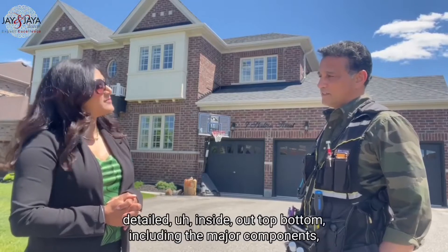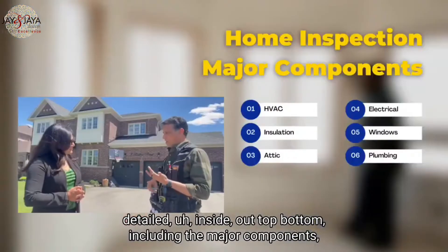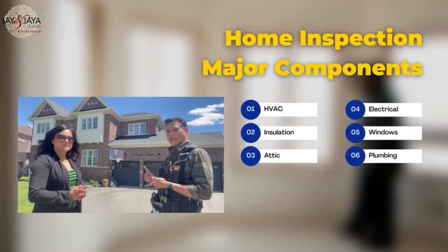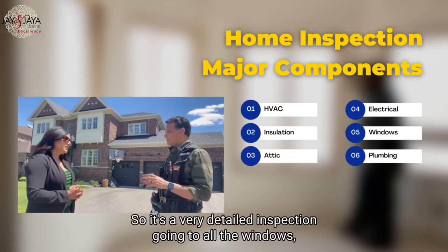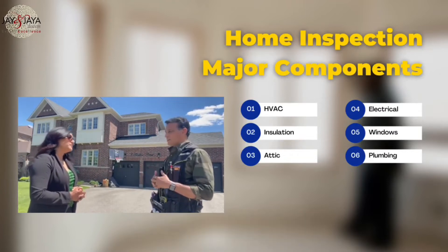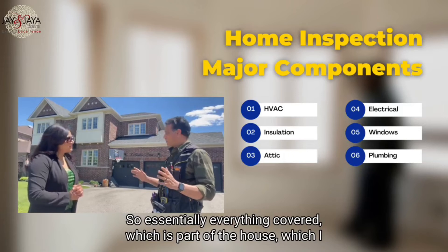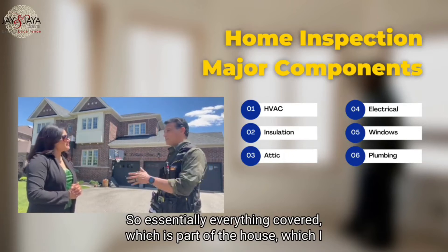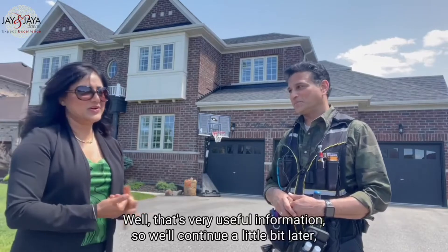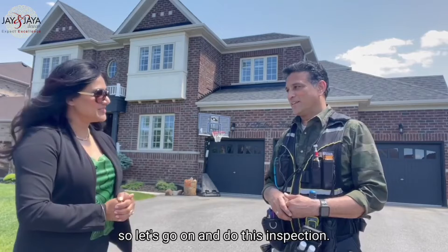So Manny, tell us what are we going to be covering today? Well, essentially in every inspection we check in very detail, inside out, top to bottom, including the major components like the HVAC, insulation, attic, plumbing, and electrical. We go through all the windows and everything — essentially everything that is part of the house, we check it and make sure it's right.